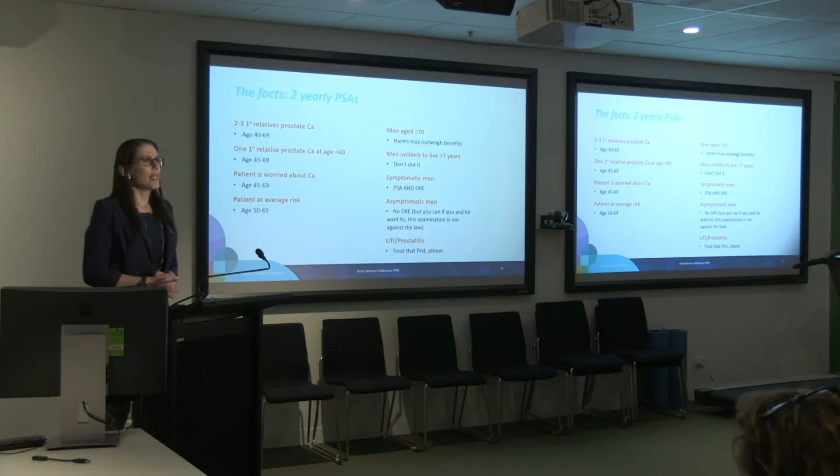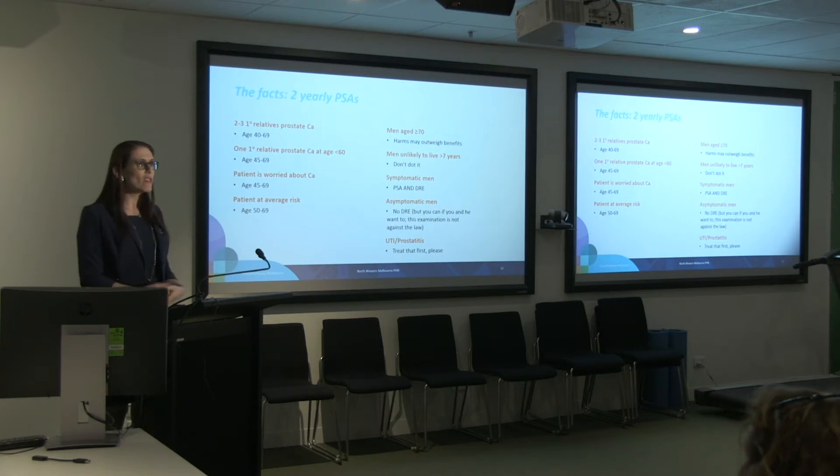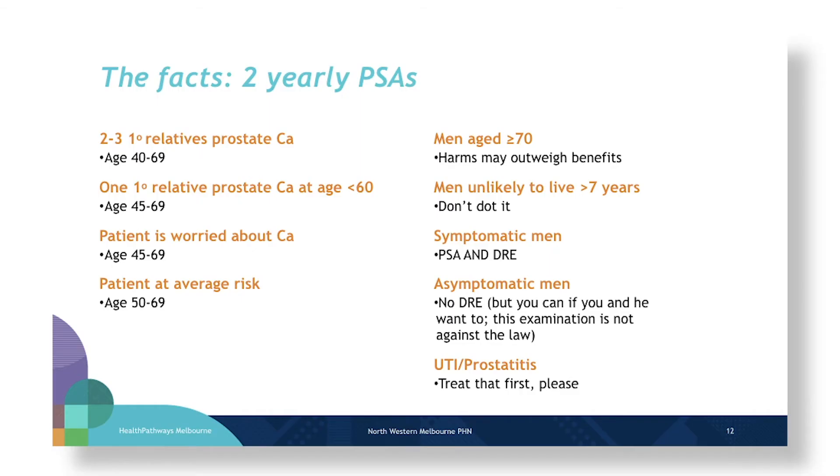So it is two-yearly PSAs — that's the activity. If you're dealing with a man who has no symptoms, it is true you don't need to do a DRE anymore, although it's still a lawful examination. You can do it if you want to and the patient agrees. By all means you can do a DRE — there's nothing wrong with that test. But in an asymptomatic man, it is not a necessary part of the screening.